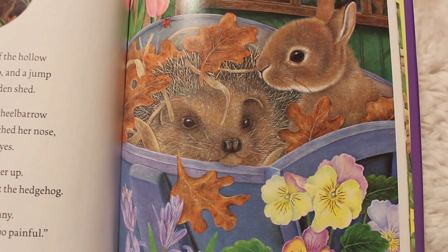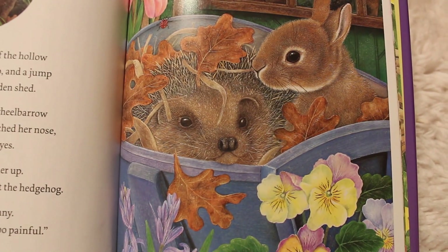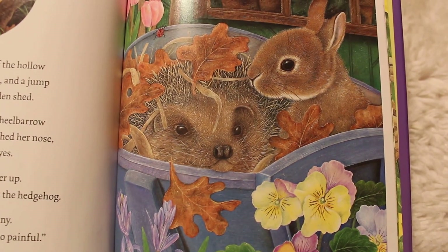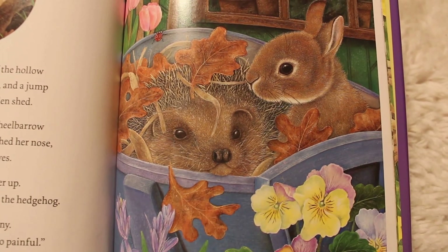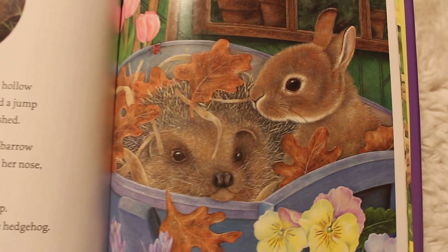Bunny leaped out of the hollow and with a hop, a skip, and a jump she headed for the garden shed. She jumped into the wheelbarrow and curled her ears, twitched her nose, and closed her eyes. A hedgehog woke her up — prickle, prickle, prickle went the hedgehog. Oh no, cried bunny. I can't sleep here — it's far too painful.